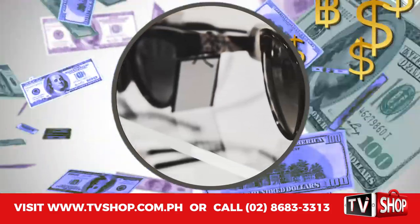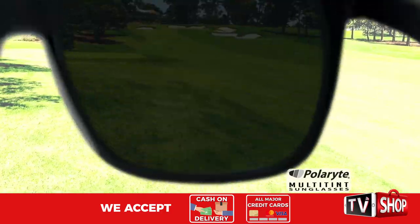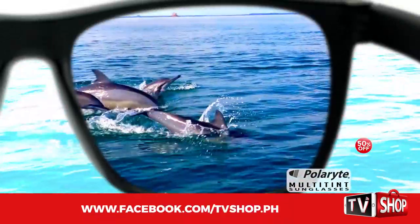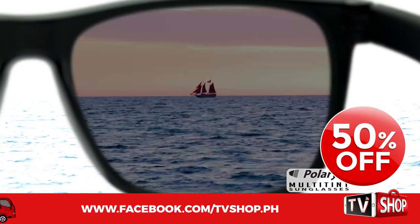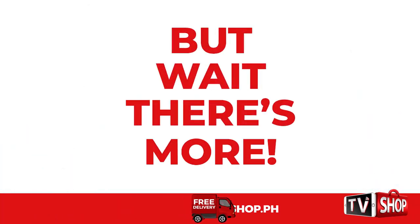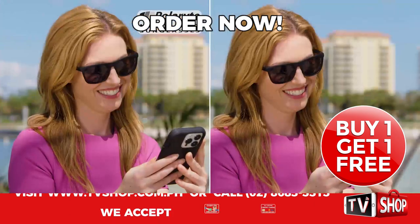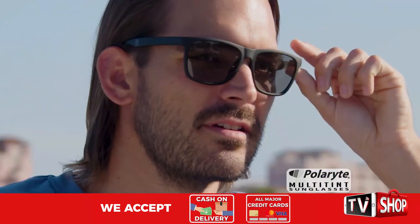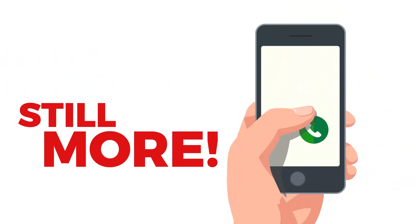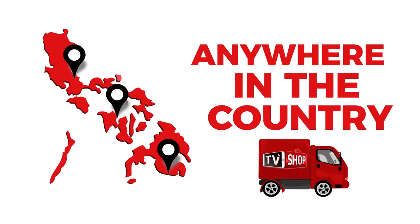Similar products can cost an absolute fortune. Don't waste your money, because today we have a very special offer. Order right now and we'll give you a 50% discount — yes, you heard right, it's yours at half our regular price. But wait, there's more. Order right now and we'll double the offer. That's right — order now and get a second one absolutely free. That's two amazing products for the price of just one. And there's still more: if you order in the next 20 minutes, we'll send it by express delivery for free, anywhere in the country. But you must order now.